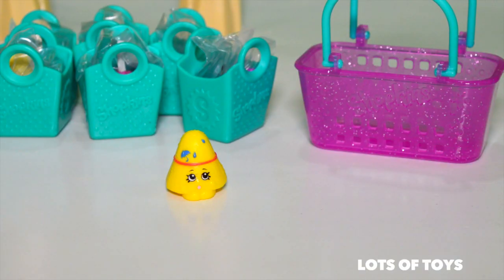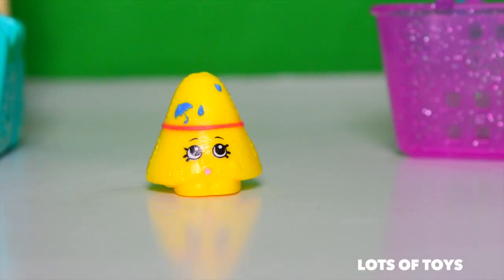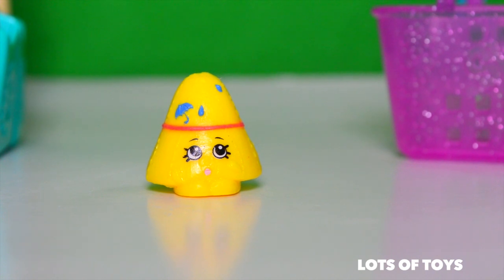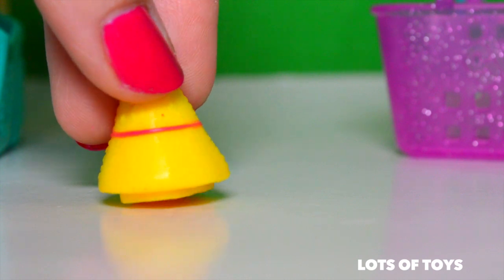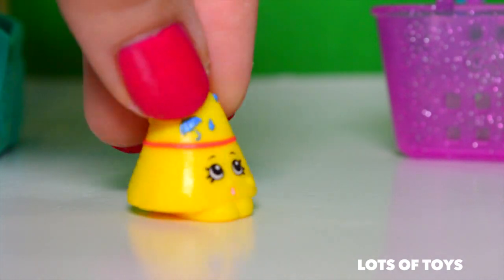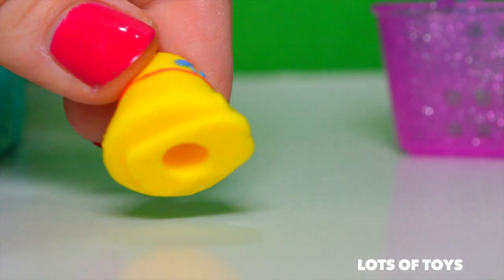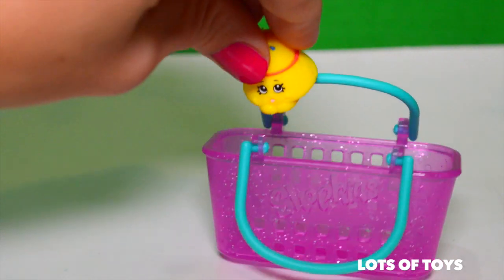Here's the first Shopkin — and remember these are a rare, ultra rare, and special edition collection. Here's our first Shopkin. This is Taylor Rain, and this one is in the category of rare. This is a very rare Shopkin. Look, she's so cute! What does she look like to you? Write your comment down below and tell me what you think this Shopkin looks like.